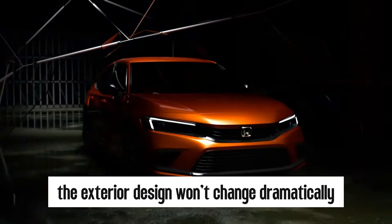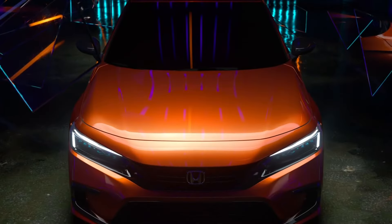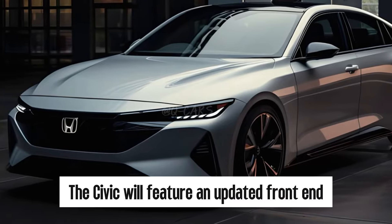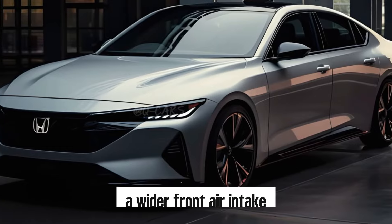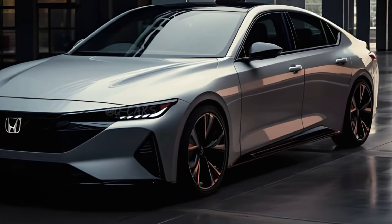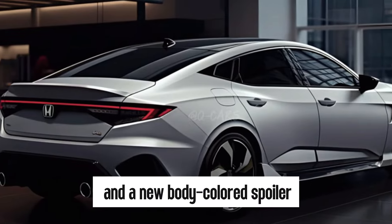The exterior design of the 2025 Honda Civic won't change dramatically compared to the current model on sale. The Civic will feature an updated front end with a revised larger grille, a wider front air intake, and more angular elements on the bumper. At the back, the Civic gains updated taillights and a new body-colored spoiler.